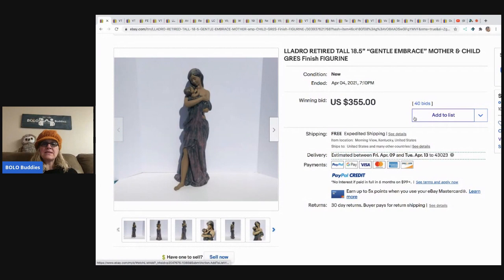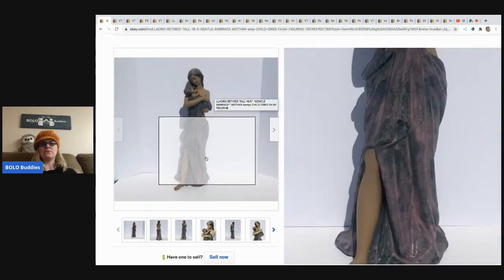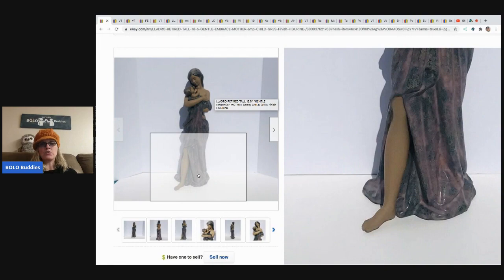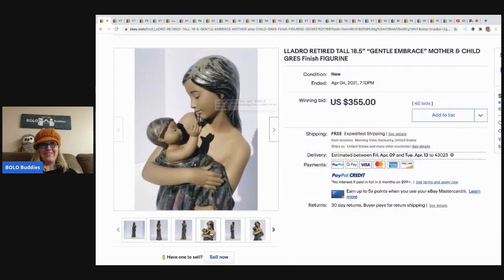All right, so this is another one of those Lladró — I always want to say 'Lorado' like it's western — Lladró. It is amazing; I love these. I think they're beautiful, I really do. I think they're just really neat.